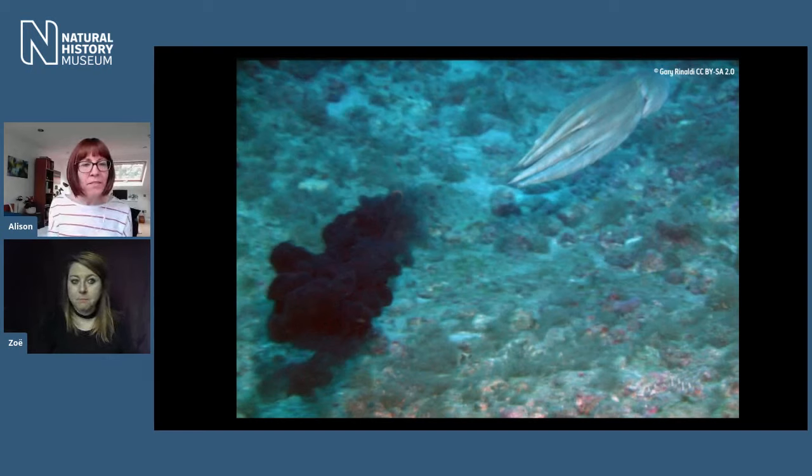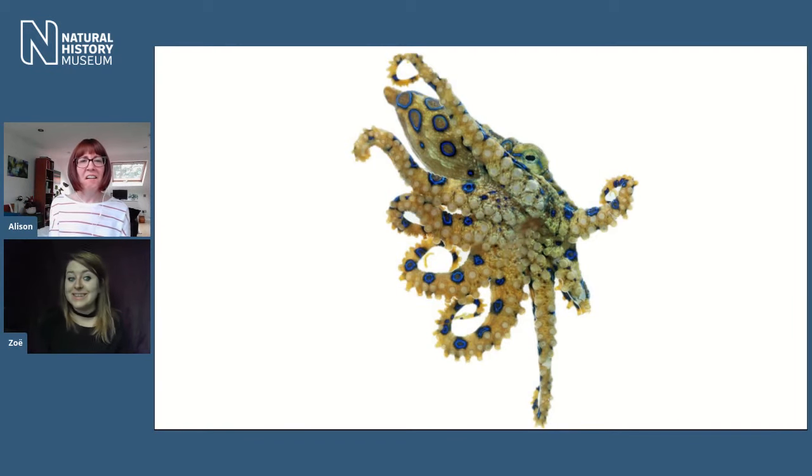Is it true that all octopuses are venomous? That is correct. The famously venomous one is the blue-ringed octopus, which lives in Australia — really tiny, really beautiful, but horrifically venomous. But all octopuses have some venom, which allows them to subdue their prey. For most species, the venom is too weak to affect a human — though I'm not condoning going and poking octopuses. Please don't do that.